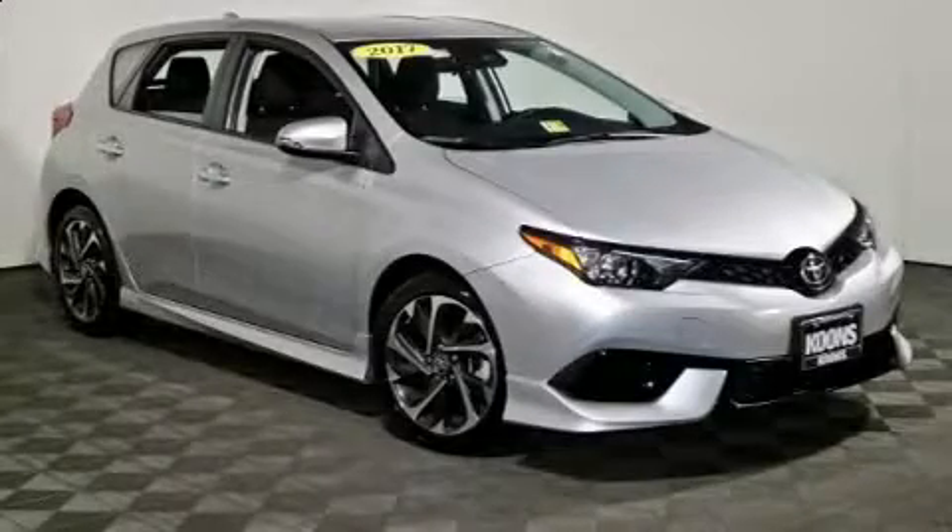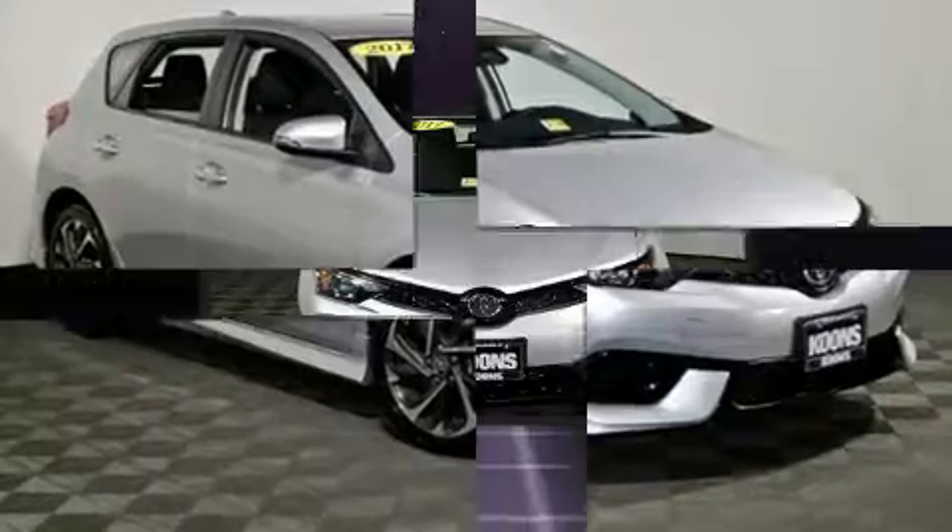With less than 10,000 miles on the odometer, this hatchback invigorates its segment with sporty proportions, generous equipment, and exceptional safety.